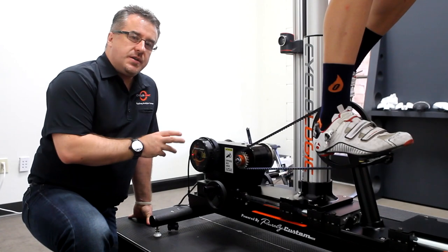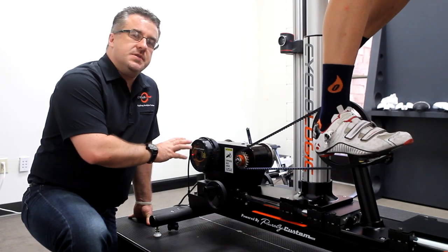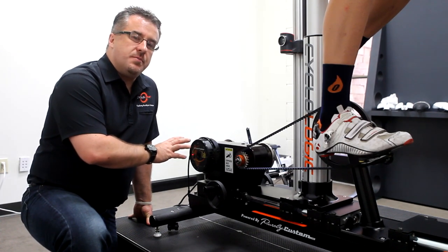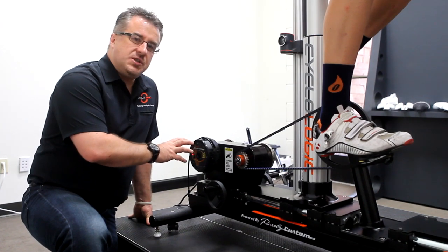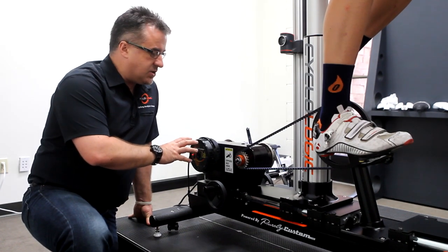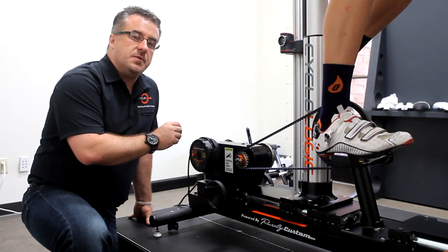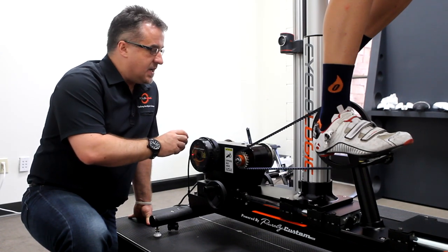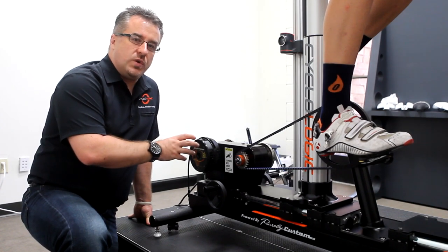The heart and soul of the SciCycle is this CompuTrainer lab load unit. This is their most accurate power measurement and load generation device. What's special about the Purely Custom Transmission is that it contains three reduction gears joined by a set of chains and belts that provide an accurate reproduction of how a wheel feels in the real world.